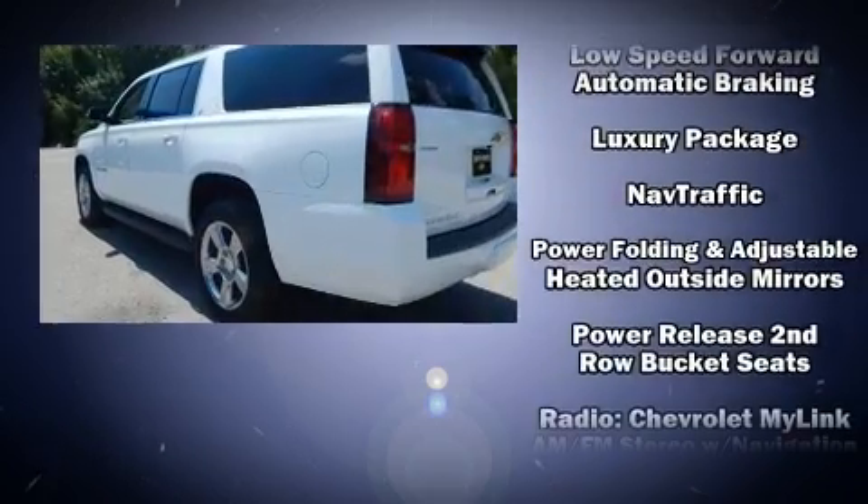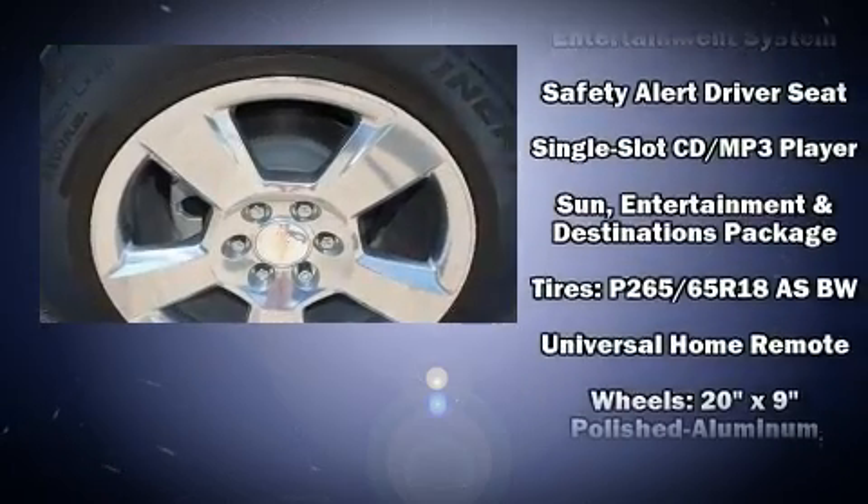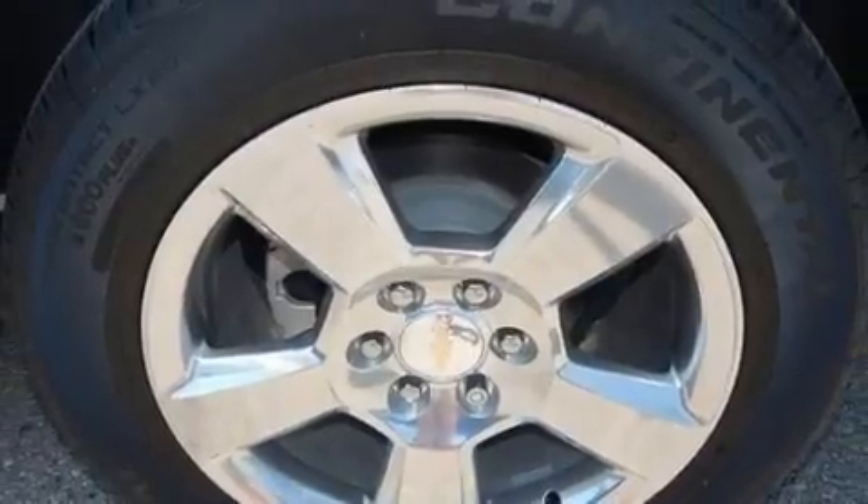Chevrolet ensures the safety and security of its passengers with equipment such as a security system, OnStar, and four-wheel disc brakes with ABS.